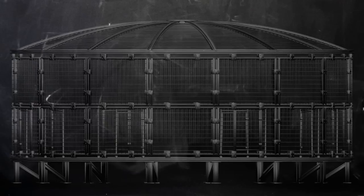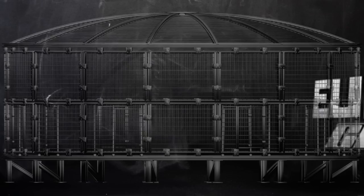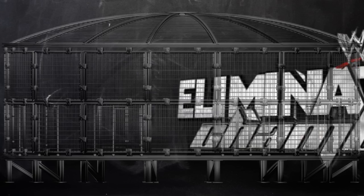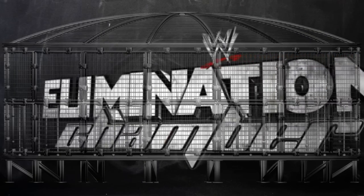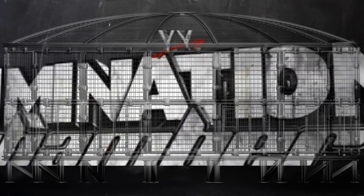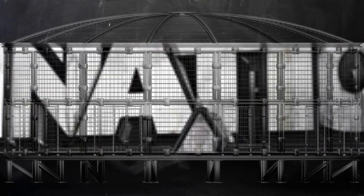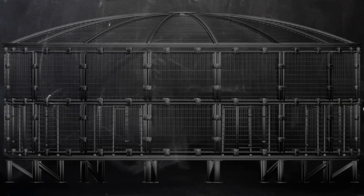The intercontinental title and the tag team titles will be contested in this cell. It is perhaps time for us to know a little more about this stipulation, on its history. We will also review the statistics of this championship match, and finally, we will revisit some of the greatest matches in the history of the Elimination Chamber. At the end of each episode, there will be a little written question to see if you have learned your catch. So, without further ado, let's start with the course.